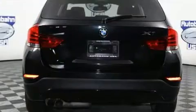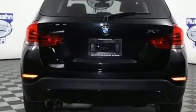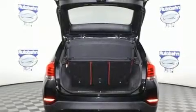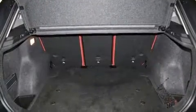BMW infused the interior with top-shelf amenities such as one-touch window functionality, a tachometer, an outside temperature display, a roof rack and a split-folding rear seat.